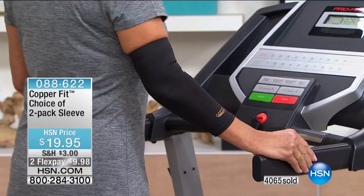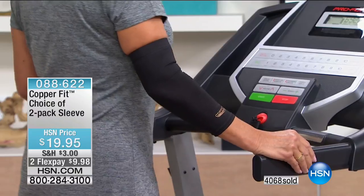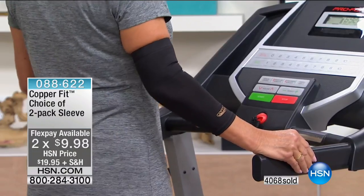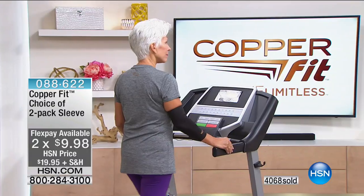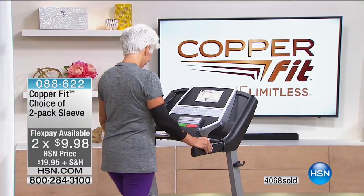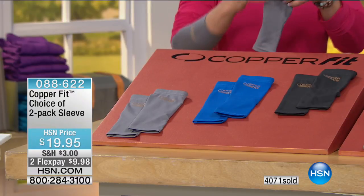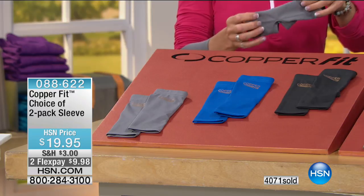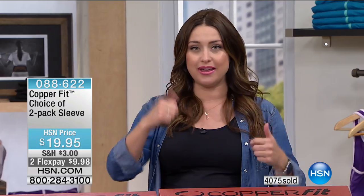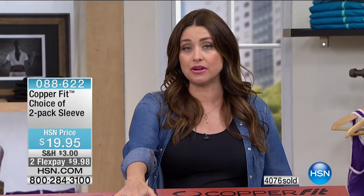This is definitely something to try so you can get out and enjoy life this summer. Whether you need elbow compression — two-pack for under ten dollars on your charge card — or knee support, or ankle support, we have them available right now in gray, blue, and black. Already four thousand of you have just picked these up, and I'm not surprised because we all have that area — ankle, elbow, or knee — where we want that extra support.